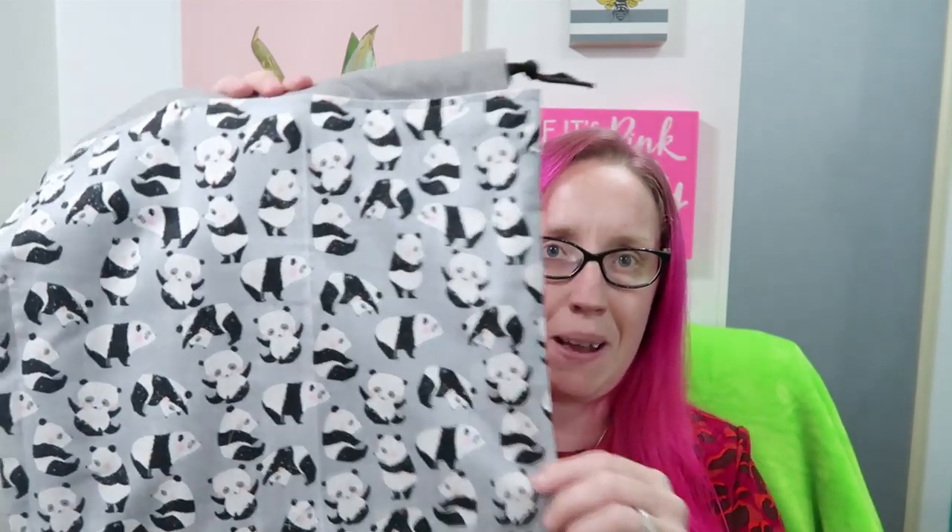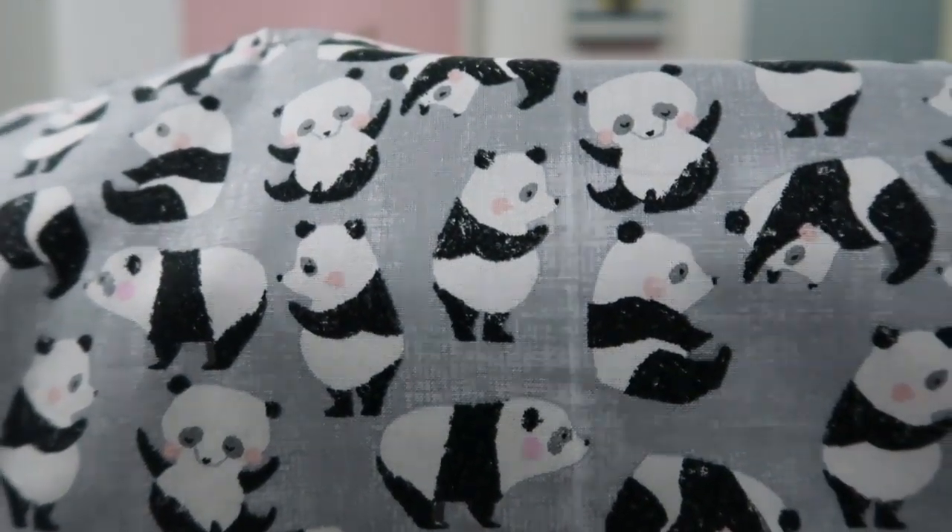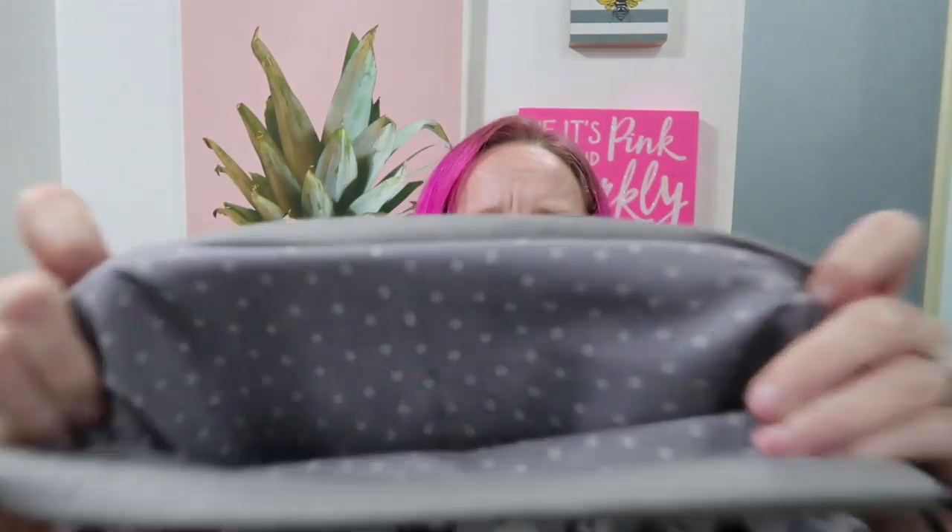So they've got the pandas, and then I couldn't help it — little gray pandas! Aren't these adorable? So cute. The inside is just a gray polka dot. I again have two of the larger bags and one small bag of that one.